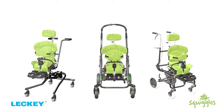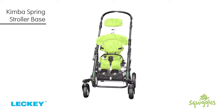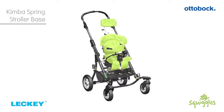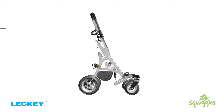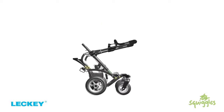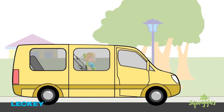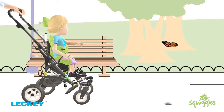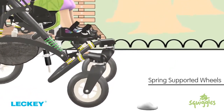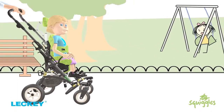Our specifically designed and engineered interfaces mean it can be transferred easily from one base to another, or removed for transportation. The new Kimba Neo or the Kimba Spring stroller bases from Ottobock are popular choices for the Squiggles Seating System. The frames are lightweight and tough, easy to fold and crash test compliant. They look great and perform well. The adjustable ergonomic push handles make it really easy for pushing around, and the spring-supported wheels provide a smooth ride to help keep the child comfortable and well positioned.